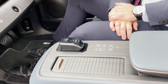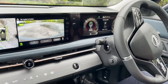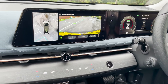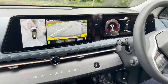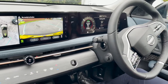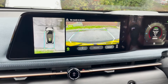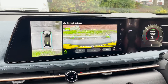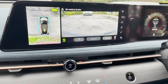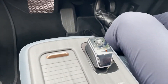Autopark is another feature I'm going to show you now. I'll pop it into reverse and the car will steer itself into the bay for me. All I need to do is be ready to apply the brake when the car is finished. Once it's complete, it makes an audio beep and you just pop the car into park on the gearbox.